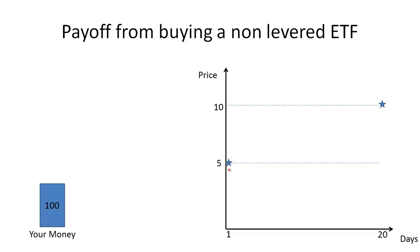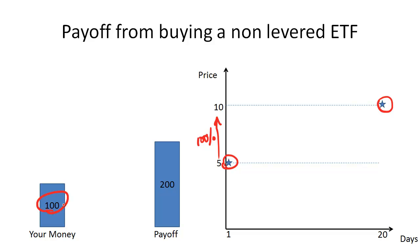Let's imagine that there's an ETF that on day one is worth $5 and on day 20 is worth $10. This means that over 20 days, the price of the ETF went up by 100%. So if we take $100 of our money and use it to buy this ETF on day one at a price of $5, then after 20 days our $100 will be worth $200 — a payoff of 100%, similar to the move in the underlying index.